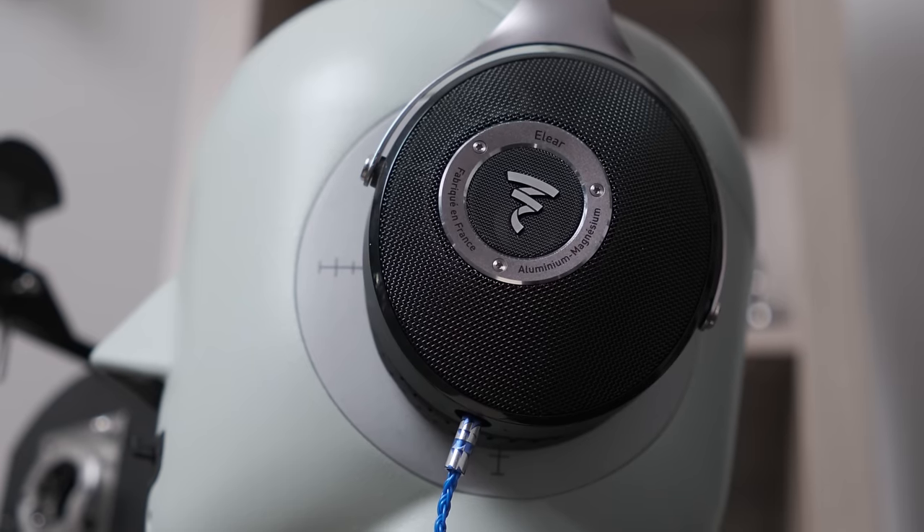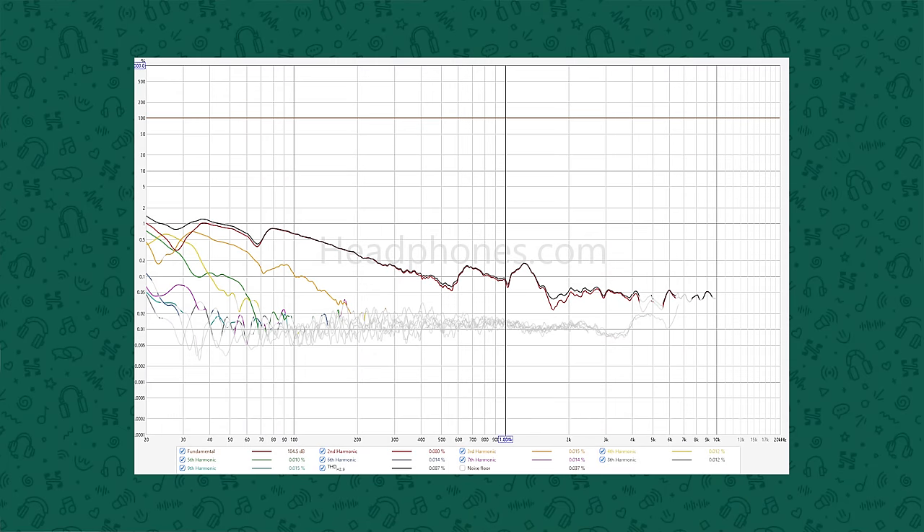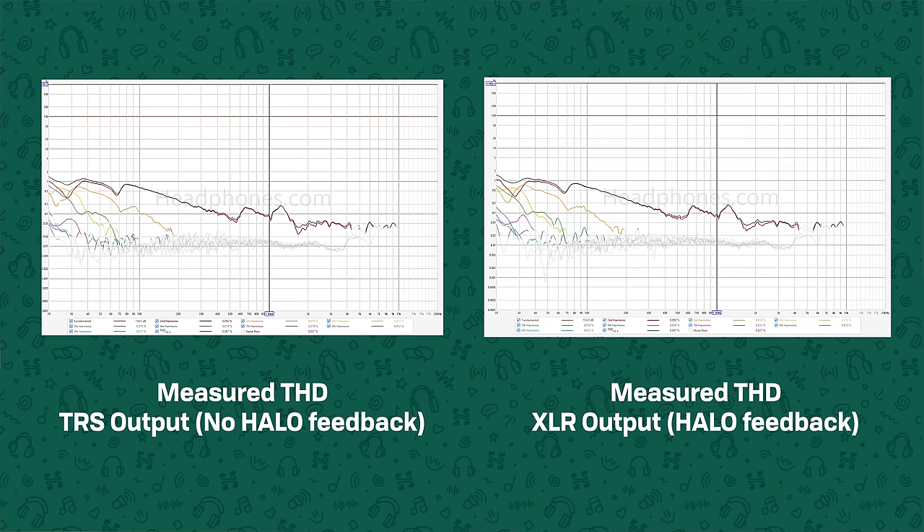Dynamic headphones should be affected more, and planar magnetic headphones should be affected less, so we selected the Focal Elear for testing. We ran a suite to look at the total harmonic distortion produced by the headphone. This graph shows the individual harmonics, and the black line shows the total harmonic distortion produced by the headphone. We tested both outputs to check the effect when the Halo feedback was and was not incorporating the driver into the feedback loop, and we can unfortunately see no clear differences. At almost any frequency, distortion was near enough identical, with the only differences visible simply being within margin of error or run-to-run variation.